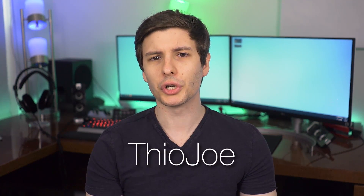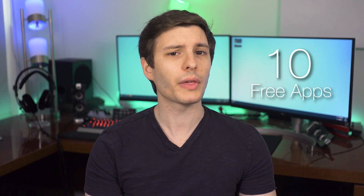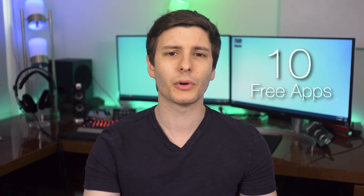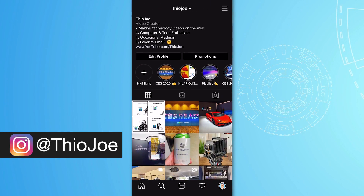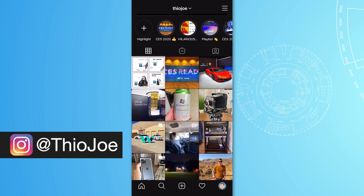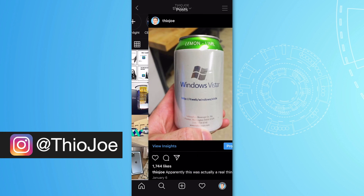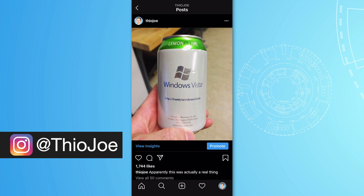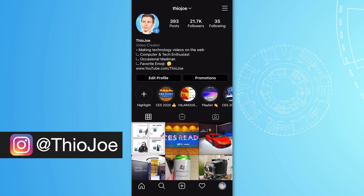How's it going guys? I'm Theo Jojo, and today I've got 10 free really cool apps that are available on both Android and iOS, so no matter what phone you use, you should be able to enjoy these. A lot of these are really useful, especially when we have to be staying home more in recent months. Before we jump in, I want to give a quick shameless plug to my Instagram account, which is just at Theo Joe over on Instagram.